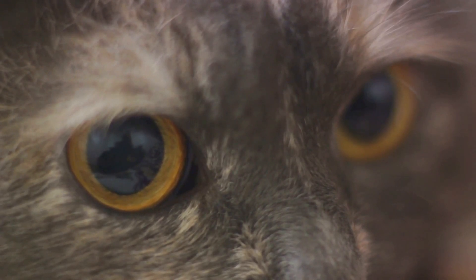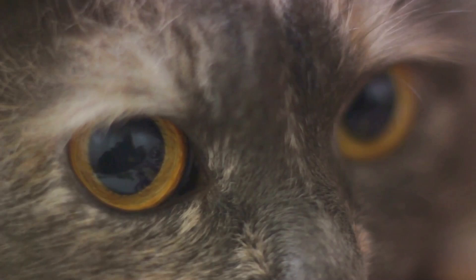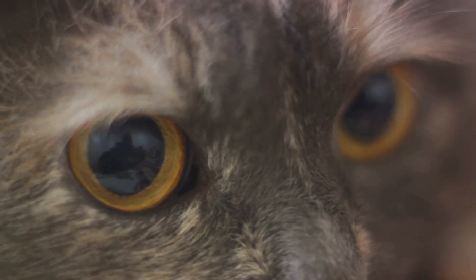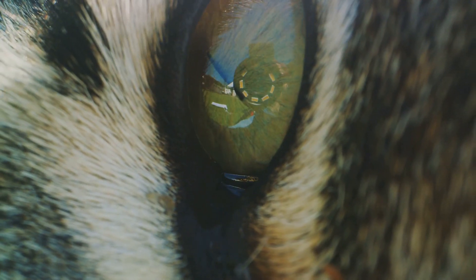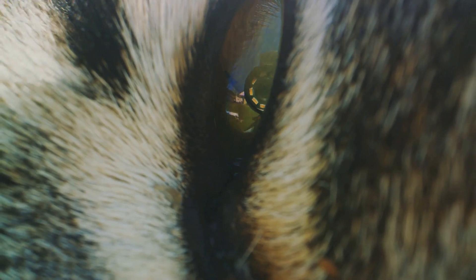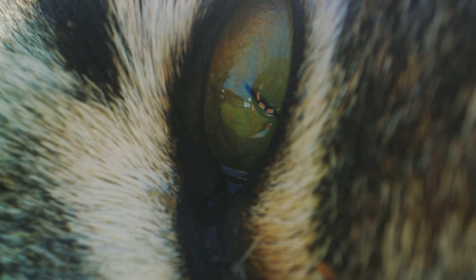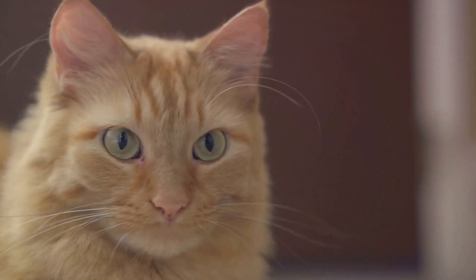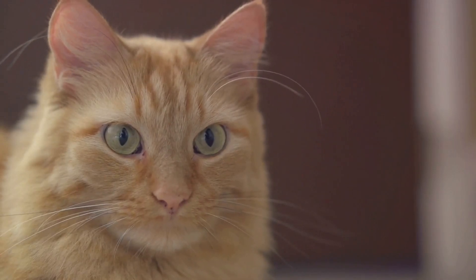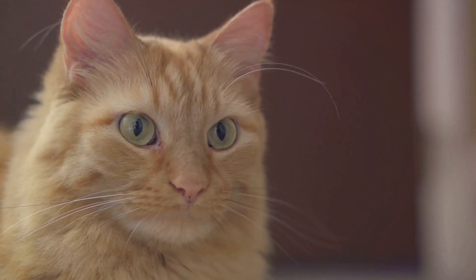Now let's talk about cones. Cones are the other type of photoreceptor cells, and they are responsible for detecting color. Humans have three types of cones that can identify combinations of red, blue, and green. Cats, on the other hand, only have two types of cones. This means they can see blues and yellows, but reds are more difficult for them to distinguish and may appear as a muted or grayish tone. So in essence, cats are not colorblind in the way we usually think of it — they can see some colors, just not as many as humans. But what they lack in color perception, they make up for in night vision.